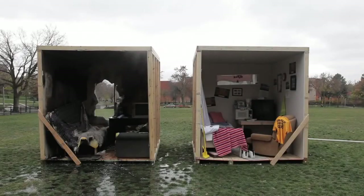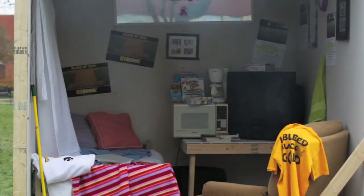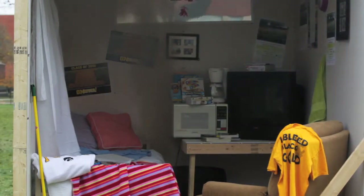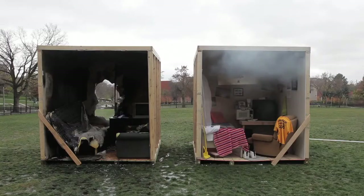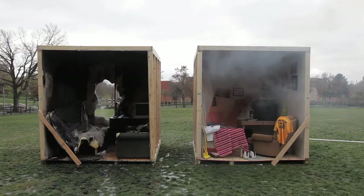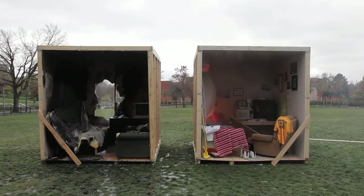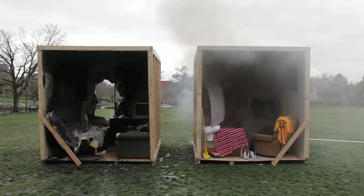I'm going to go ahead and light the sprinklered room. And there's the activation of the sprinkler.